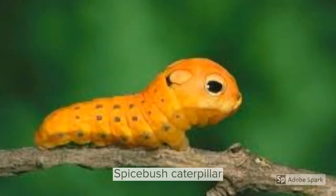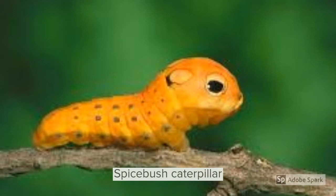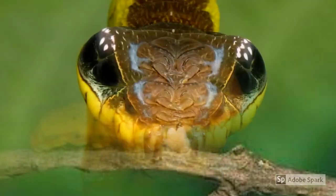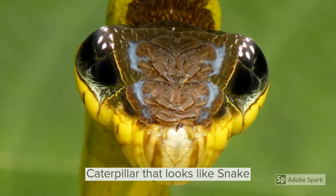Is it a cat or is it a squirrel? No — it is basically a Spicebush caterpillar, a caterpillar that scares off predators by looking like a snake.